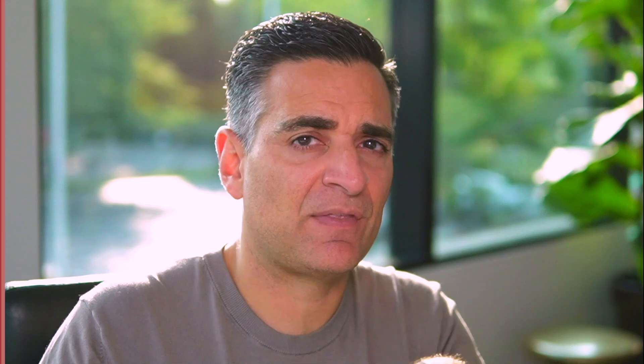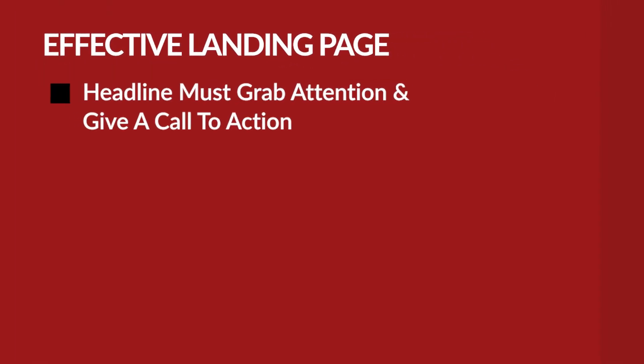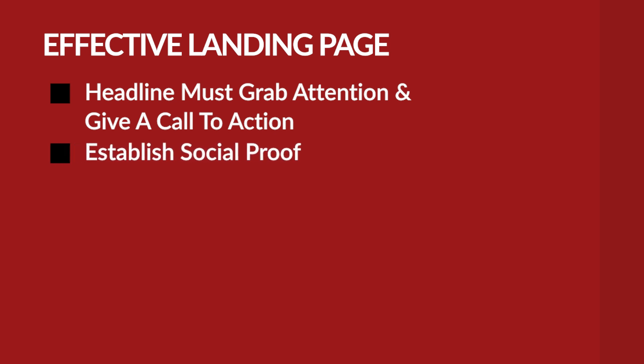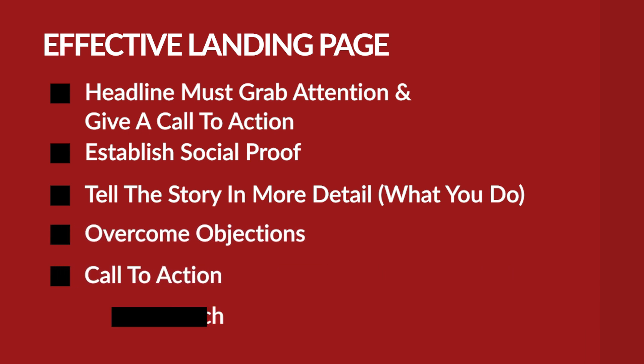There are some SEO implications to everything I'm about to get into. There is a formula we need to follow when building out a landing page. The very first section — the hero section — needs to grab your attention, tell you that you're in the right place, and give you a call to action. Then we want to establish some sort of social proof; there are a lot of different ways to do that for a plastic surgeon. After that, we want to get into telling the story in more detail, which usually means telling the visitor what procedures you do. Next we want to get into overcoming objections, having a call to action, and finally having some sort of alternative sales pitch. How does Dr. Subio's website handle all this?